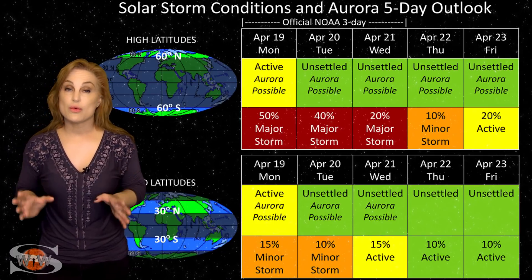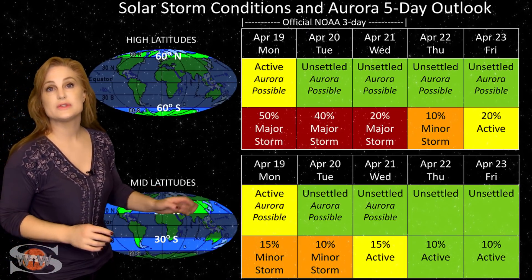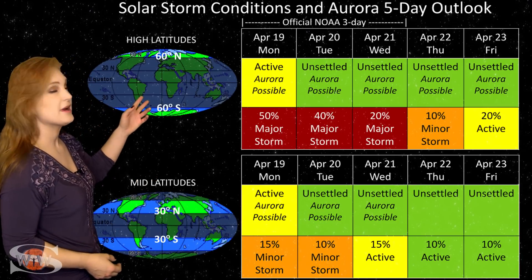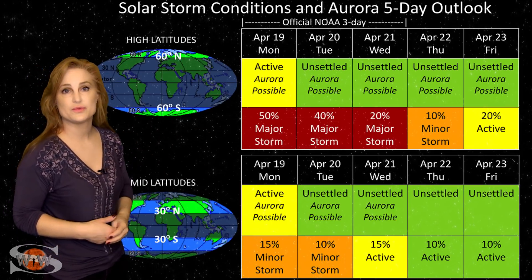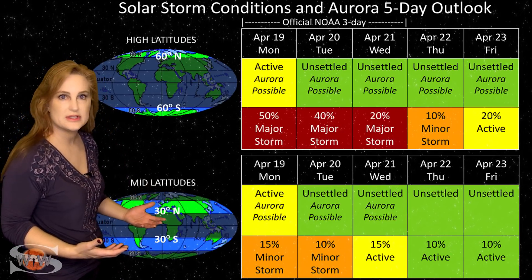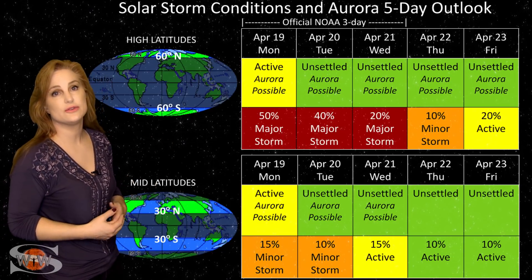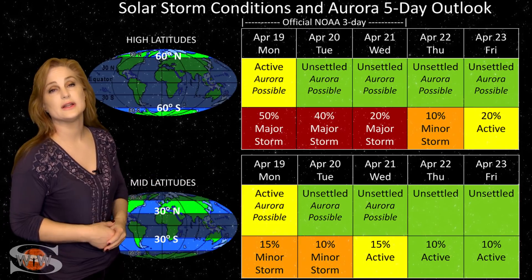Switching to your solar storm conditions and aurora possibilities over the coming week — we are in the middle of that solar storm from fast solar wind from that extended coronal hole rotating in through Earth's strike zone. That storming is not only going to continue, it may even intensify over the next day or two. At high latitudes, NOAA is expecting minor storm conditions with up to about a 50% chance of a major storm, and this will easily continue throughout this weekend. At mid-latitudes, we are only expecting unsettled conditions, but we've already seen storm levels multiple times — at least a 15% chance of a minor storm — so aurora could continue to penetrate down into mid-latitudes over the next couple of days, possibly even into early to mid-week.